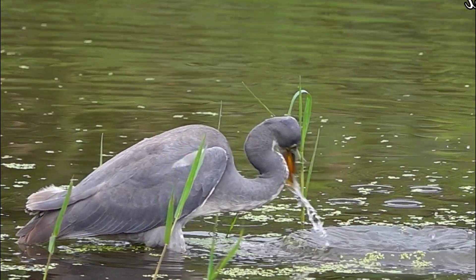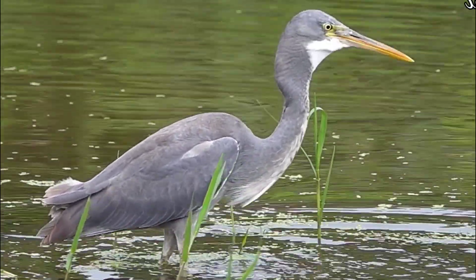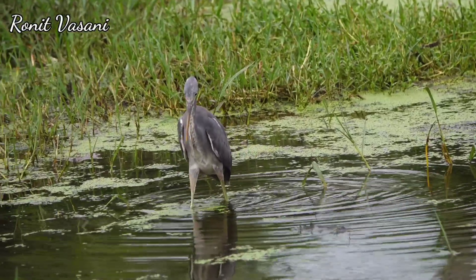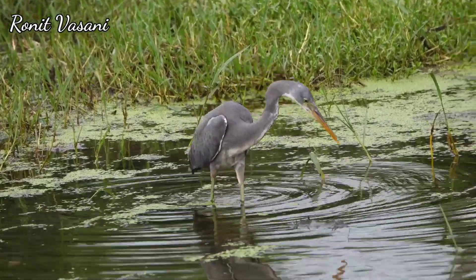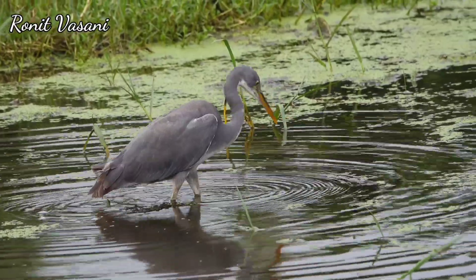Notice its stunning purple plumage and, most importantly, its distinctive yellow feet. These intelligent birds have developed a remarkable technique for catching fish using their vibrant yellow feet. Let's uncover the secrets behind this intriguing behavior.